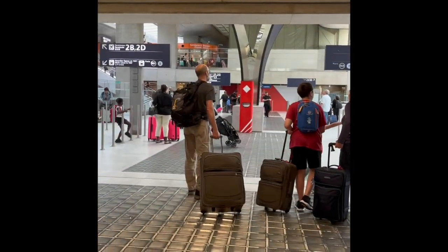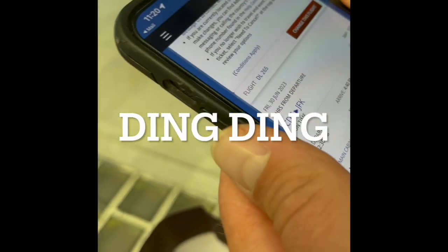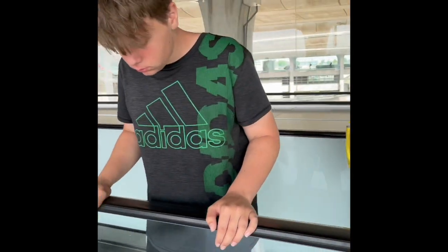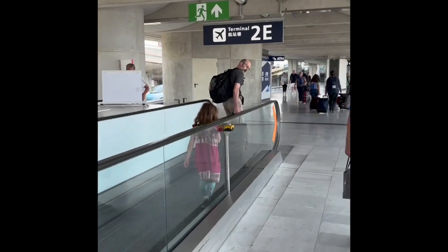We're looking at the signs — it says gate 2, Terminal E, but here it says Terminal 4. Looking more carefully: Terminal E, narrow gate 2, Terminal E. I say 2E. Let's find 2E. All right, Terminal 2E.